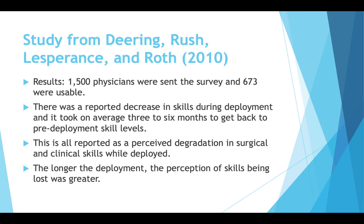They sent the survey to 1,500 physicians and 673 responses were usable — a pretty decent sample size. Respondents reported a decrease in skills during deployment, and it took an average of three to six months to return to pre-deployment skill levels. This represents a perceived degradation in surgical and clinical skills while deployed. Since it was a survey it is subjective, but there was a direct correlation showing that the longer the deployment, the greater the perceived skill loss.